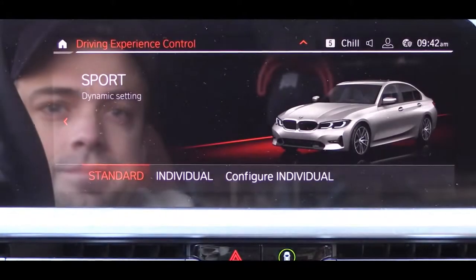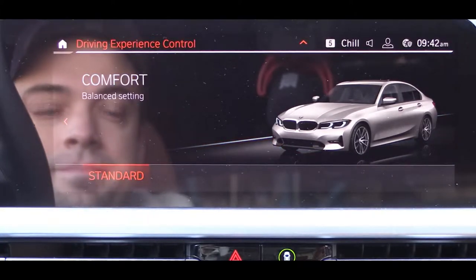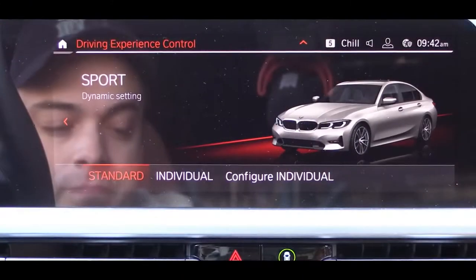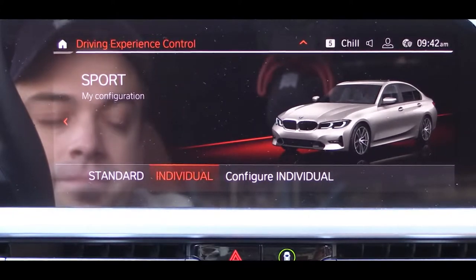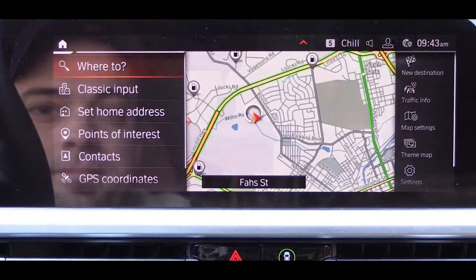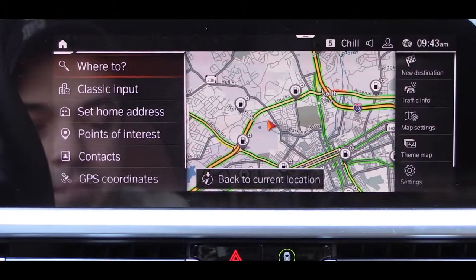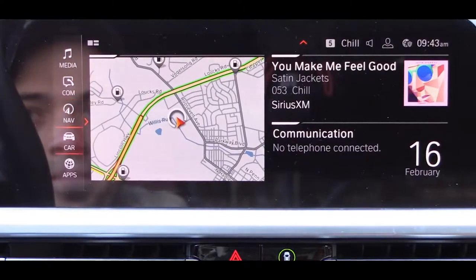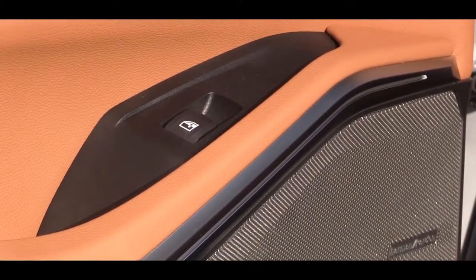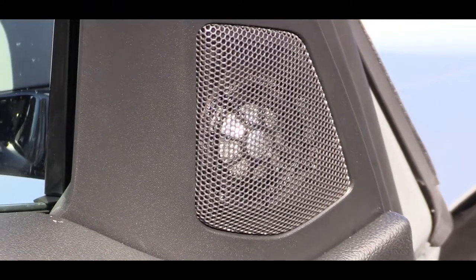The tech display features an 8.8-inch color touchscreen display standard, and there are three ways to control it: touchscreen, a circular dial with buttons to the right of the shifter, or voice control. Bluetooth and audio streaming come standard, along with an Apple CarPlay one-year trial with the premium package. The factory navigation system also comes standard, along with weather updates. The hi-fi sound system features 10 speakers and 205 watts. Let's test out the clarity of this one.